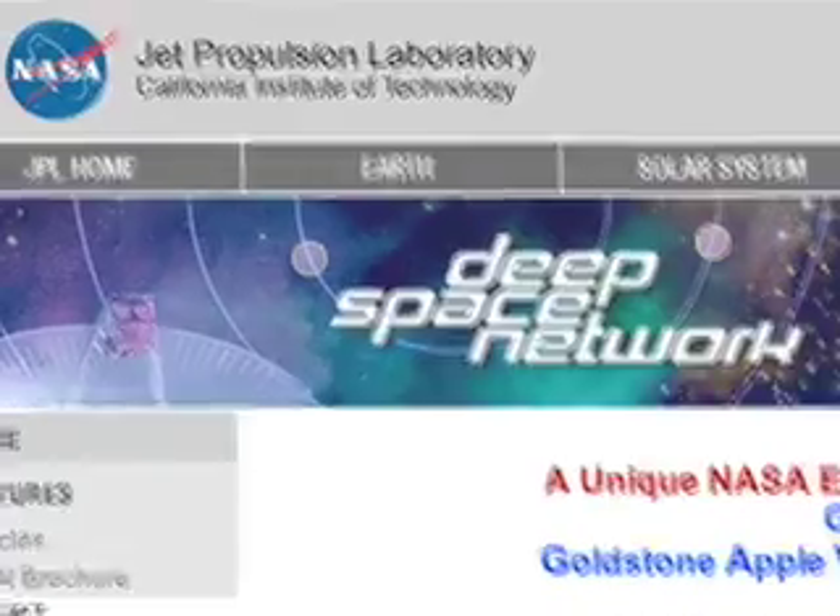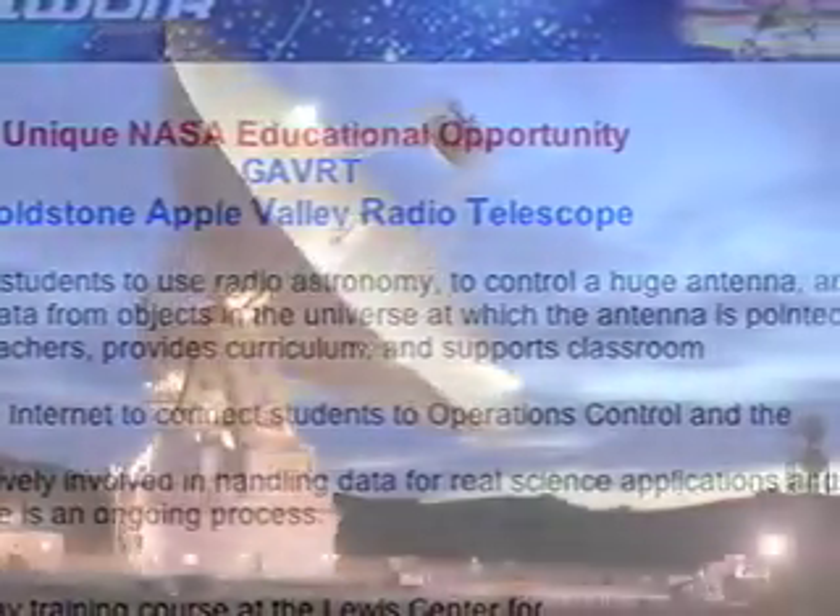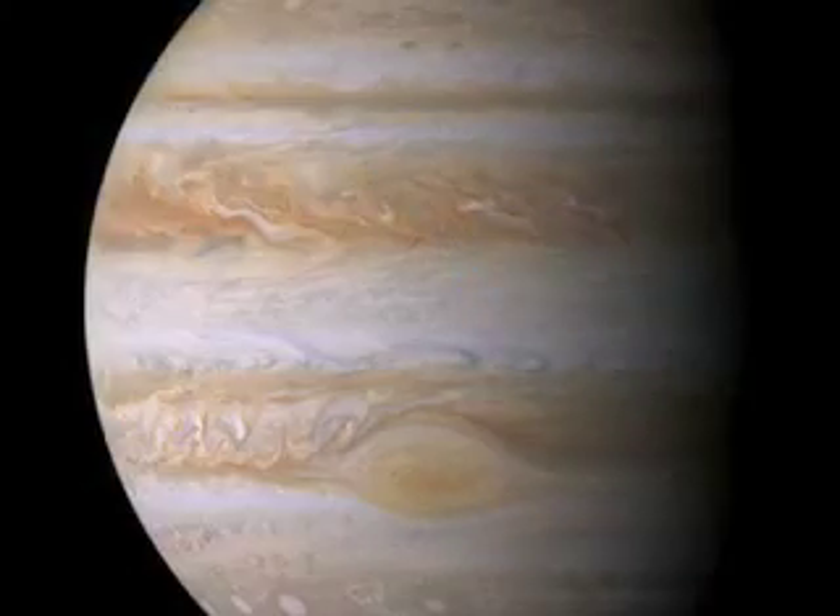And leave it to the rocket scientists to lead the way. We all know that NASA has some great educational projects, but here's one of my favorites. Via the internet, kids can control a large radio telescope in Southern California and collect real-time data, like the atmospheric temperature on Jupiter.